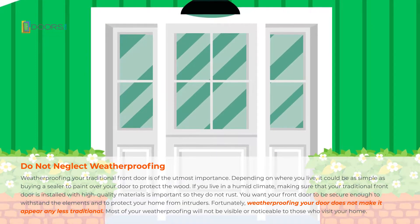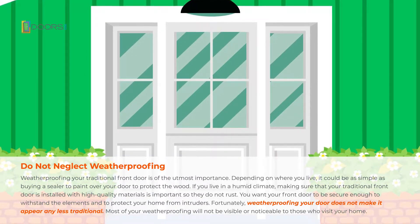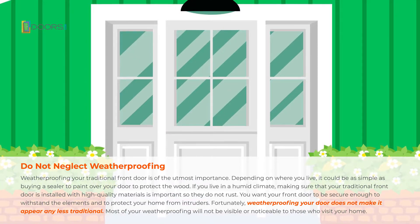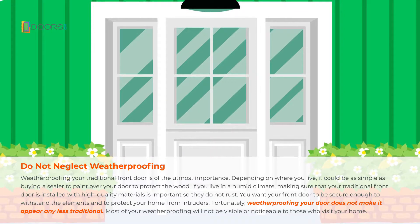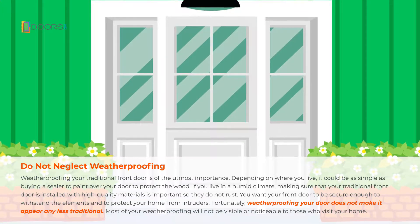Do not neglect weatherproofing. Weatherproofing your traditional front door is of the utmost importance. Depending on where you live, it could be as simple as buying a sealer to paint over your door to protect the wood.